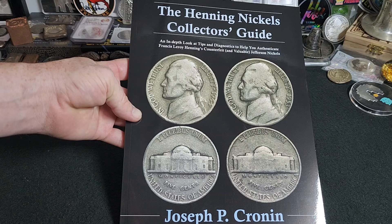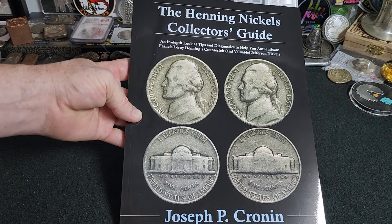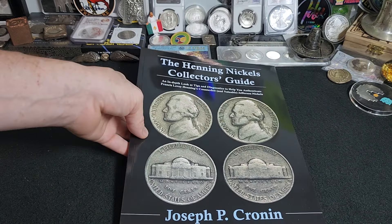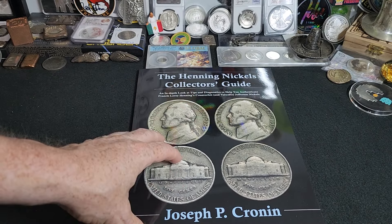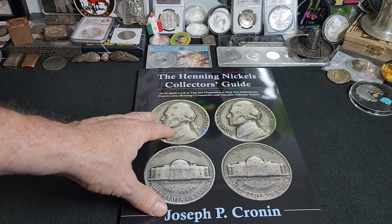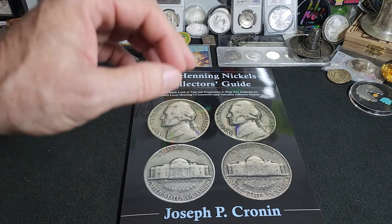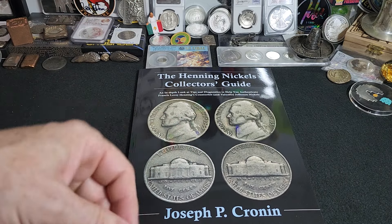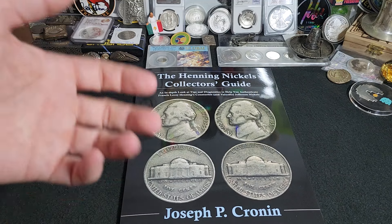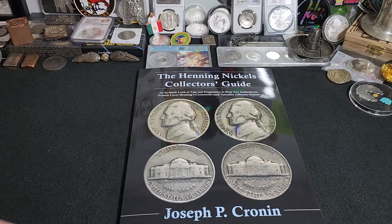The crazy thing about this is, come to find out these nickels are highly sought after and worth hundreds and hundreds of dollars. This complete guide tells you all the different markers and things to look for to find this truly interesting run of counterfeit nickels that to a lot of people would be indistinguishable. But this book really helps point out things you can look for to figure out if you have a Henning Nickel in your searches.